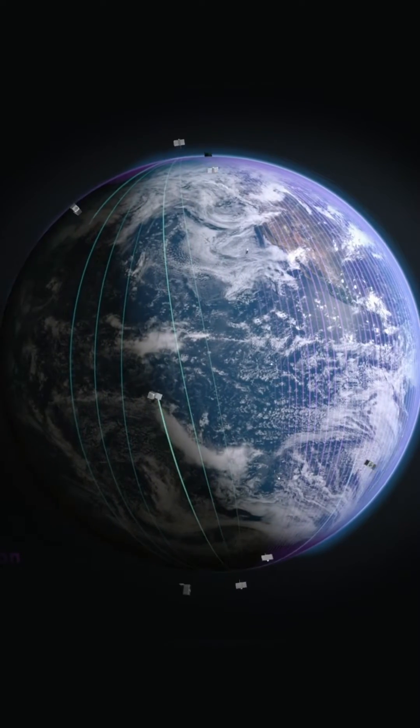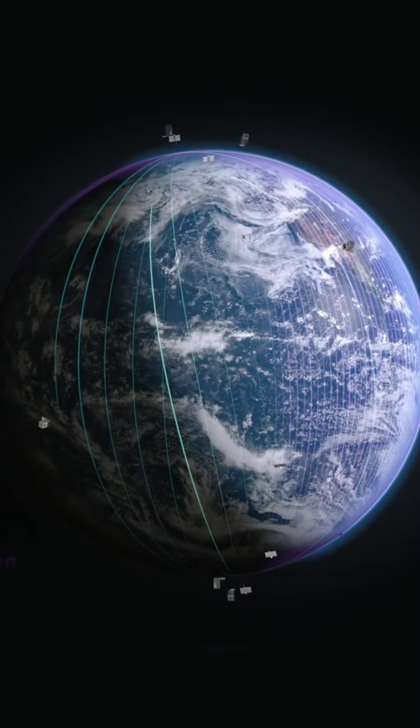The easy answer is that they're going fast enough to not fall. There are other effects like drag that start to come into play after lots and lots of orbits, but generally speaking, satellites stay in orbit because they're given a fast enough velocity by the rocket that put them there.